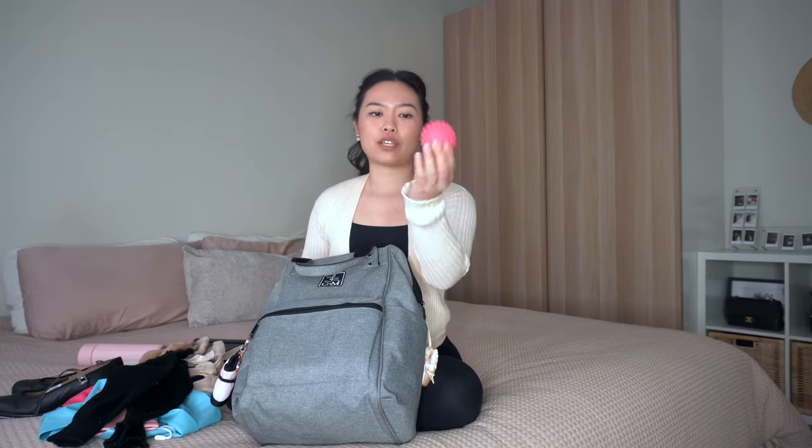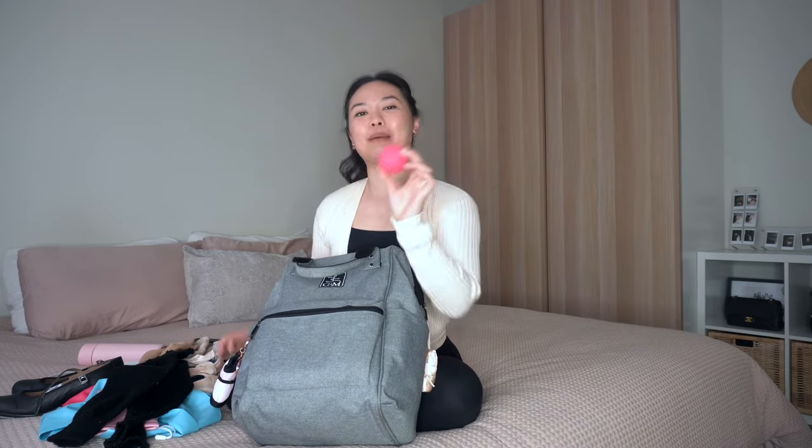The second-to-last thing is a little massage ball that's rolling around the bag. I use it for everything — it is excellent and basically my best friend.